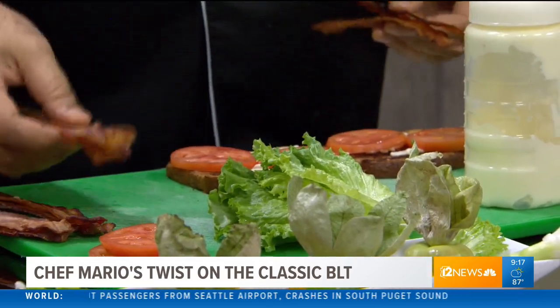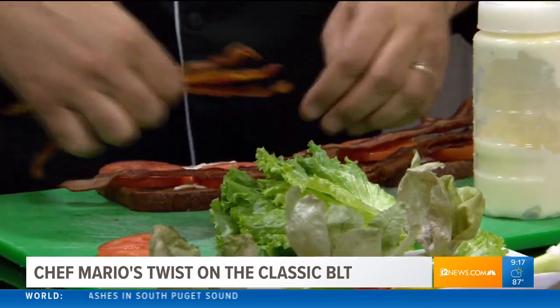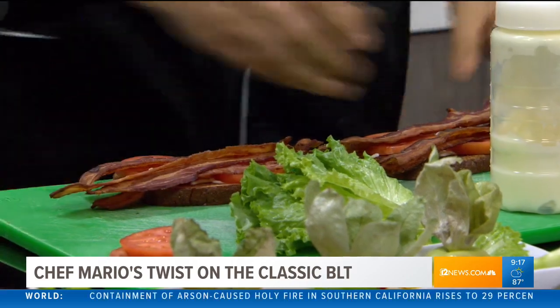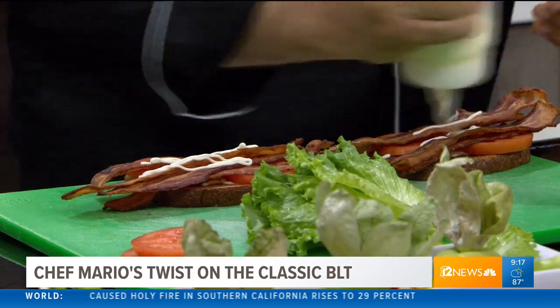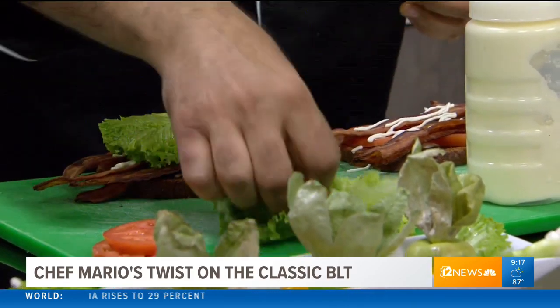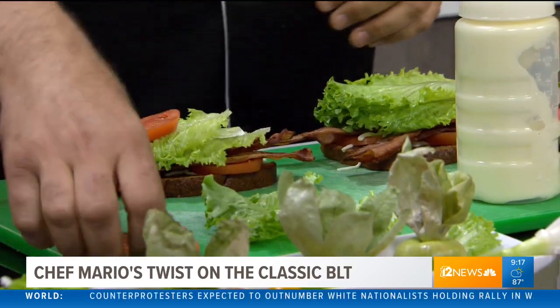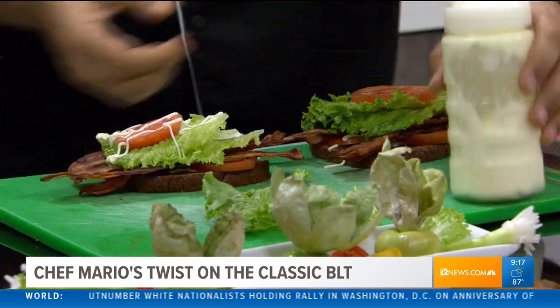The amount of bacon on here is the amount we put at the restaurant - it's eight pieces of bacon. So you're getting a half pound of bacon. This is what you'll get if you go down to the U.S. Egg. We just celebrated our 32nd year anniversary at the restaurant. We're a family-owned and operated company, proud to have been doing this so long in the valley.